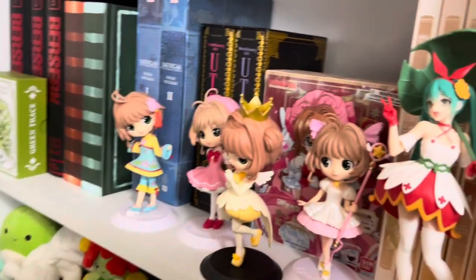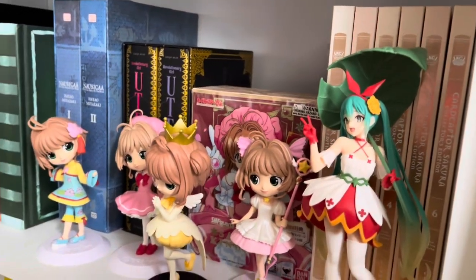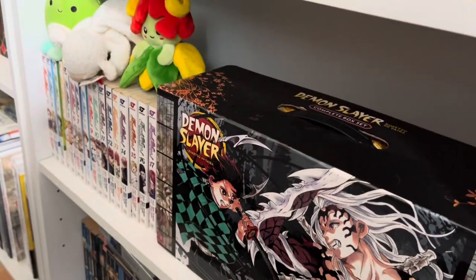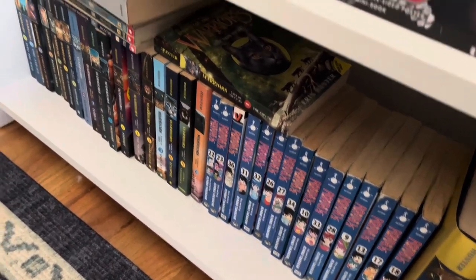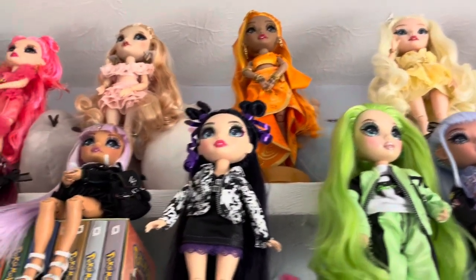Down here I have like my Cardcaptor Sakura shelf. I have all these Cardcaptor Sakura Q-Poskets and the manga. And more manga. More manga and plushies. And the Warrior Cats books and some random volumes of Ranma ½. Then back up here where we left off at the Rainbow High.